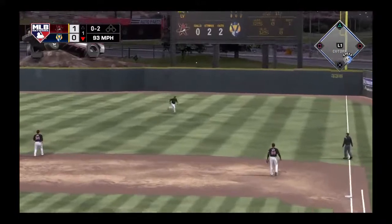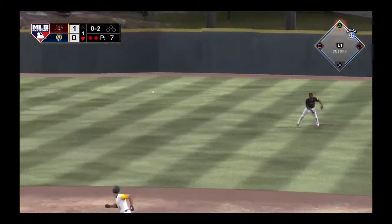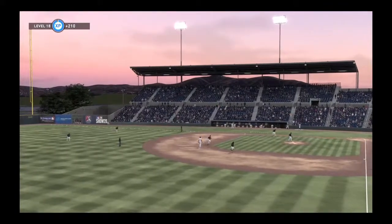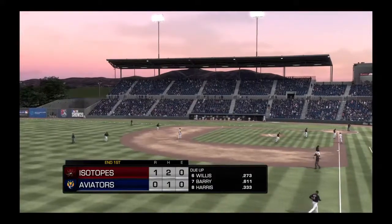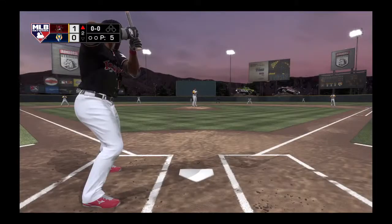He pulls this one into right — a dive and he can't hang on. Throw into second, the tag, and they'll get him at second. And with that, the side is retired. One hit is all they get. We'll go on to the top of inning number two — Albuquerque's out in front, one to nothing.